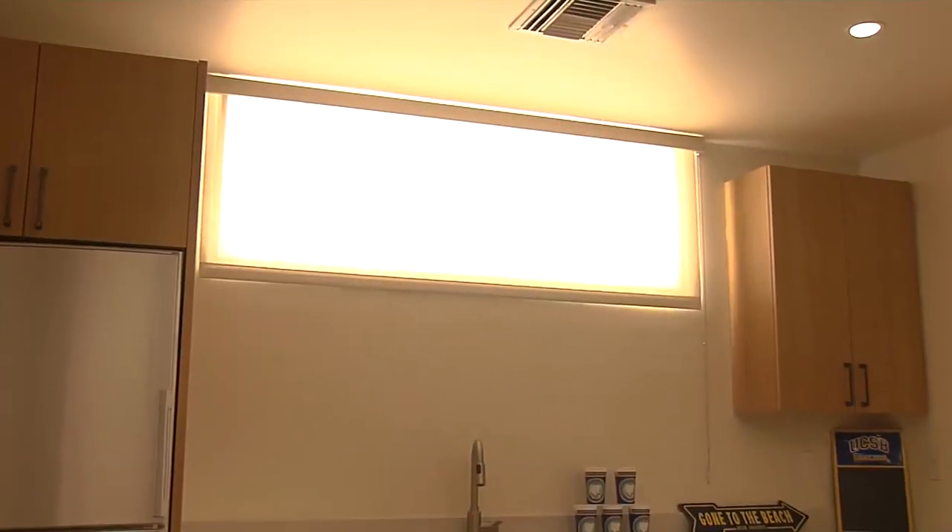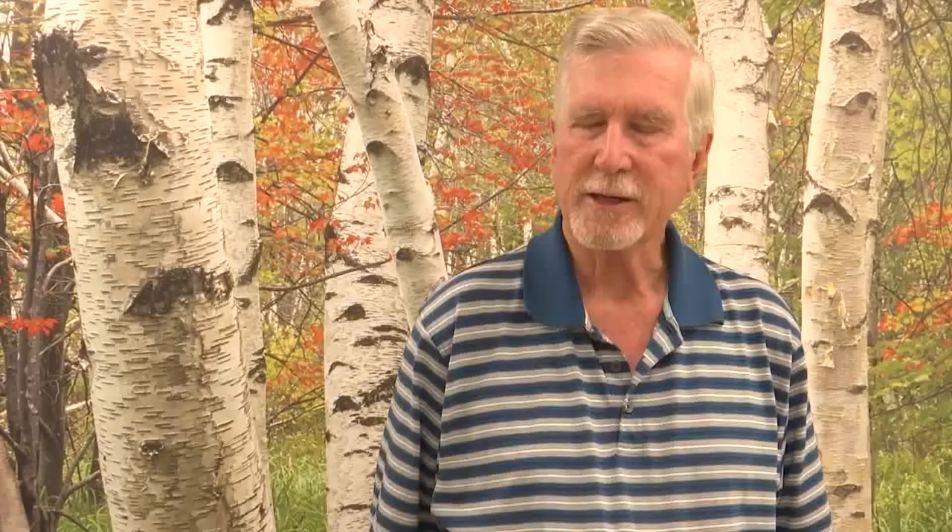The virtual windows are made of light-emitting diodes. The panels will be on a cycle, so you'll see sunrise, daylight, sunset, and night. And so you'll have the feeling that you're getting sunlight through the window as a whole, even though it's really a simulated window.